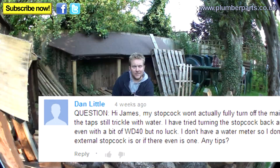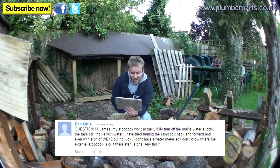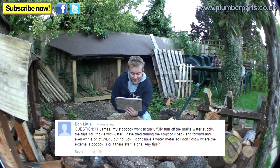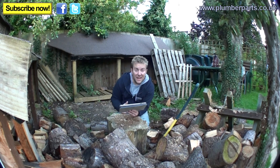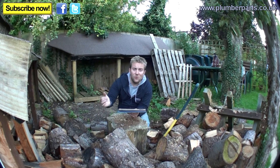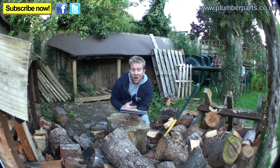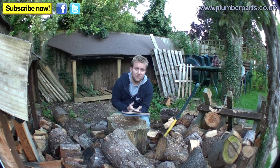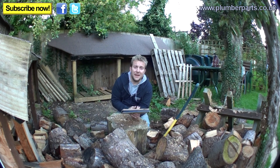Dan Little again — his stop cock won't fully turn off the mains water supply. The taps still trickle a bit even after turning the stop cock back and forward with WD-40. He doesn't have a water meter so doesn't know where the external stop cock is. Firstly, if you live in a village or similar, go and speak to somebody next door — they might know, especially some nosy old boy. Secondly, if you can't find the stop cock outside, you're going to have to contact your water company and get them to come out and have a look.